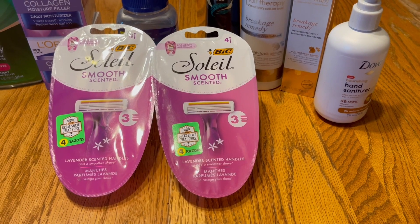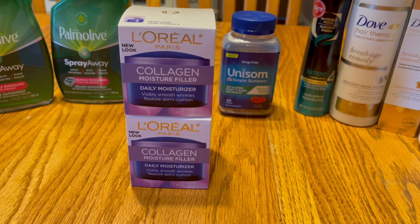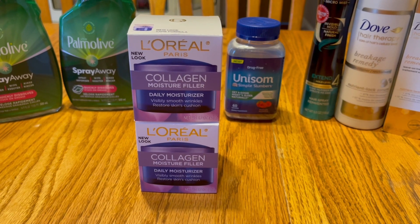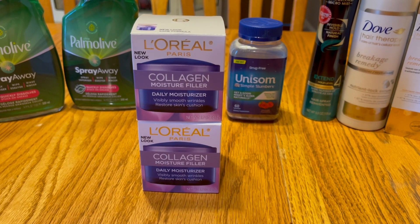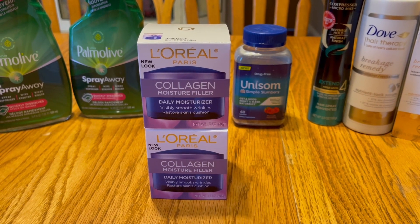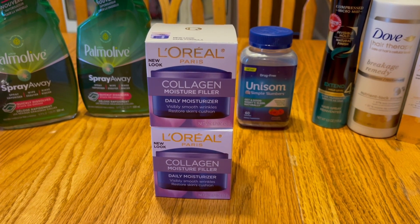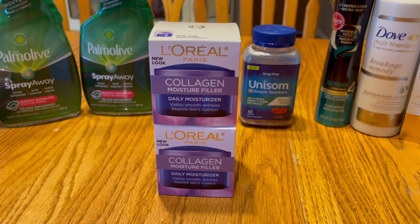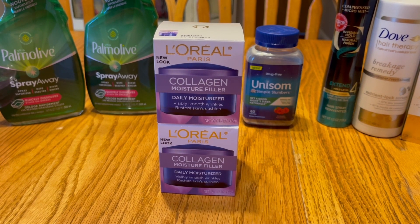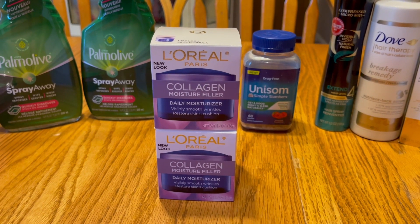Next we have the L'Oreal collagen filler — I love this stuff, it makes my skin so soft. It's a really thick moisturizer so you'll want to use it at night, and it smells so spa-like. These are $8.99 a piece on a promotion where you buy two and get back a ten dollar gift card, with no coupons needed. That makes them $3.99 a piece — essentially five dollars off each. It also includes other L'Oreal moisturizers if you prefer a different one.